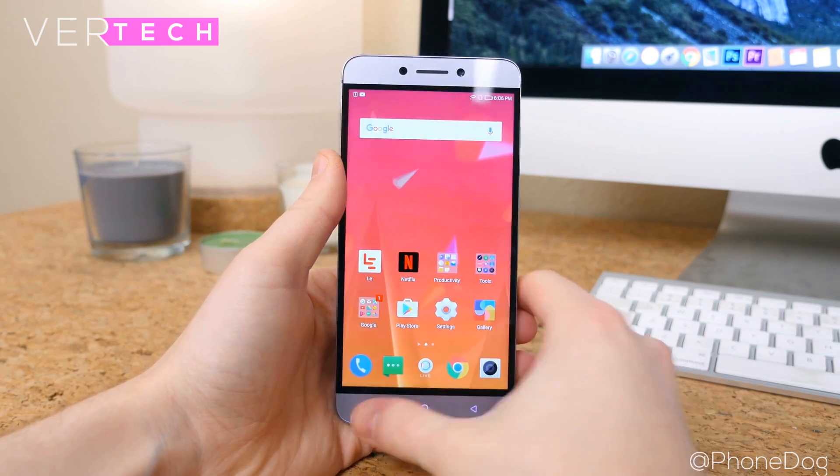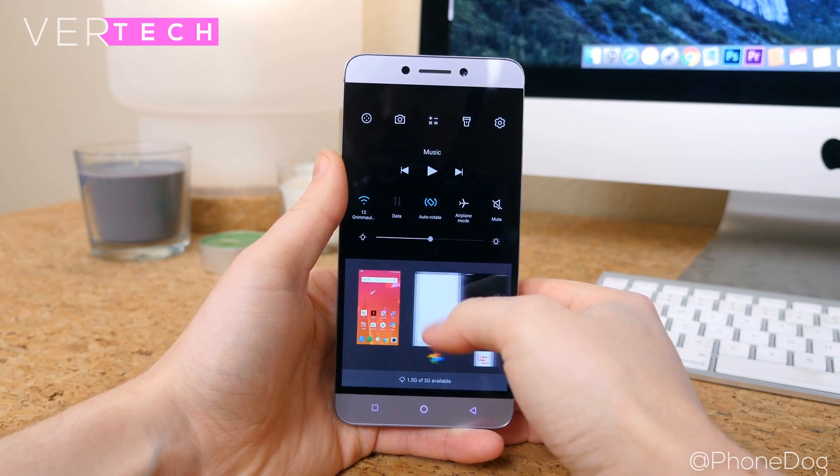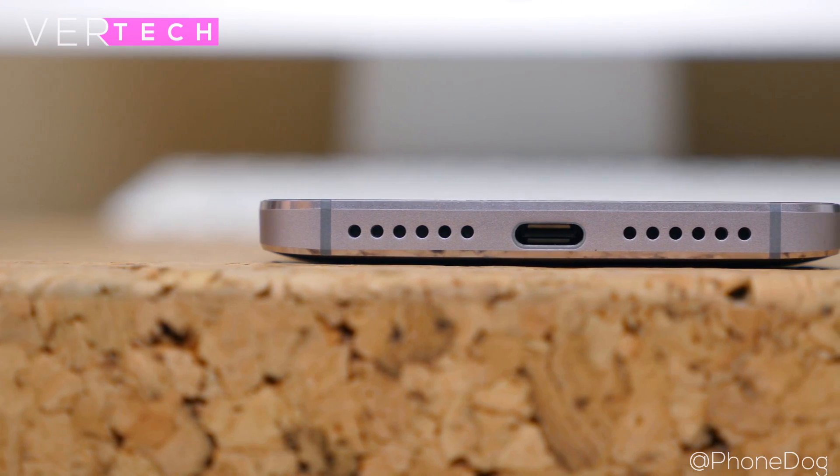The 5.5-inch Full HD IPS display on this is also good. It has great colors and contrast, good brightness and viewing angles, and will be quite sharp as well.